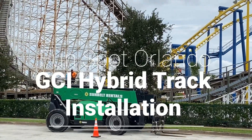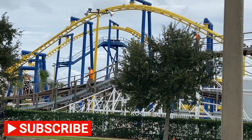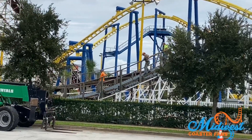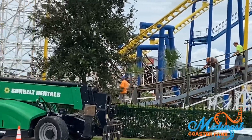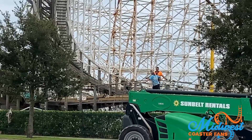Hello everyone, this is Chris for Midwest Coaster Fans, bringing you a GCI hybrid track installation from Fun Spot Orlando. Please hit that subscribe button and the bell notification button for future videos. This construction update is from today, September 16, 2020, and the construction crew was heavily at work earlier this morning when we took this video.